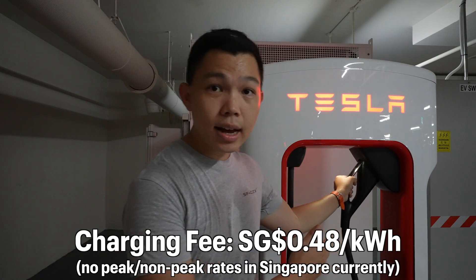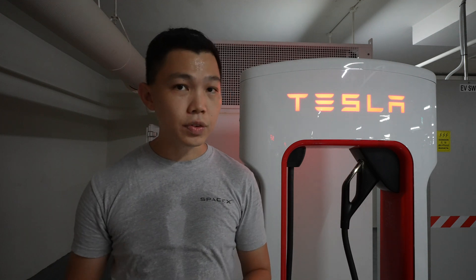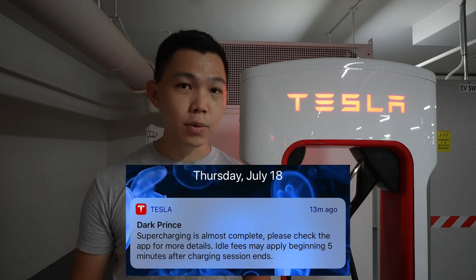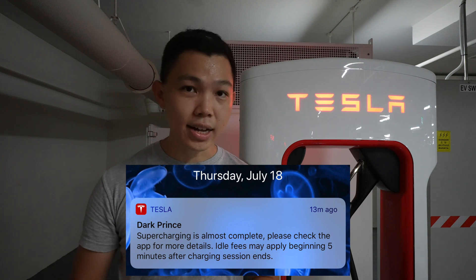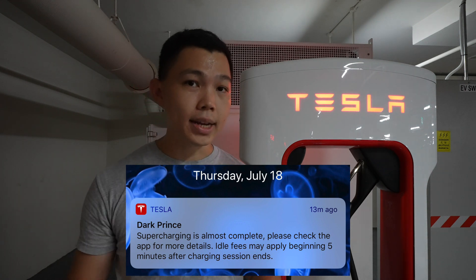The charging fees are 48 Singapore cents per kilowatt hour, and there's an idle fee. Your Tesla app will notify you when your car is near a full state of charge so you can come back. As long as you leave within 5 minutes, you will not pay an idle fee. Idle fees kick in when the supercharger is at least at 50% capacity.